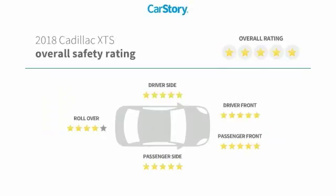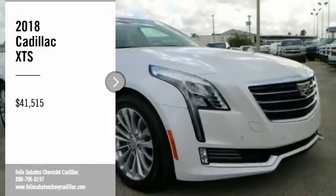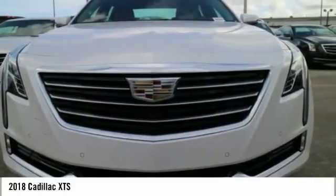With these ratings, make a great choice today with the 2018 XTS. The Cadillac XTS will have every kind of feature you can think of.